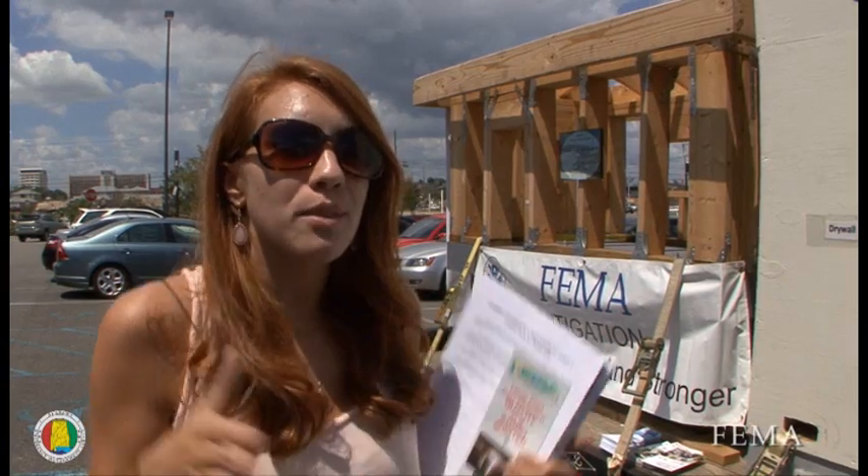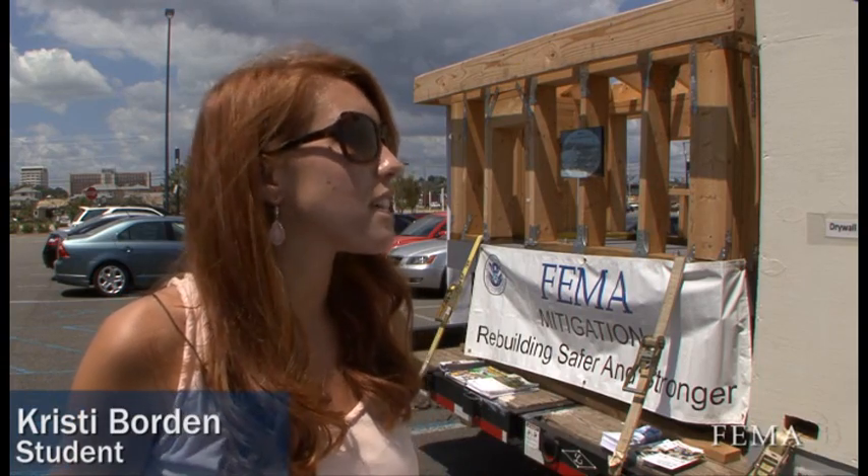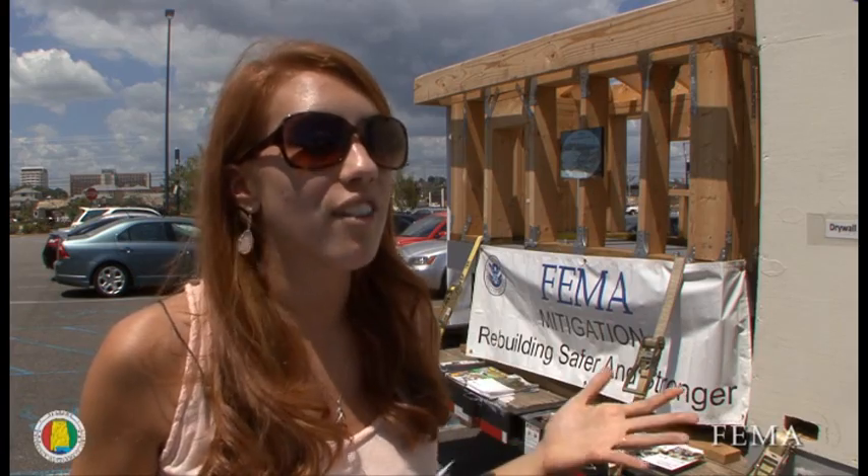I just thought it was like a tiny itty bitty room where you just went in case of an emergency, but you can actually use it as a closet or a laundry room or a bathroom, just whatever.